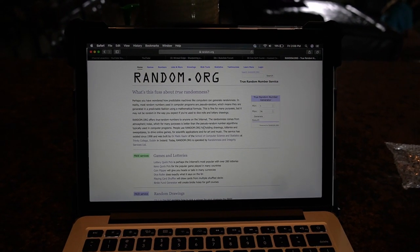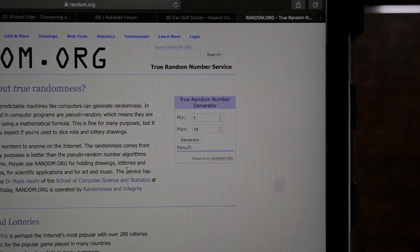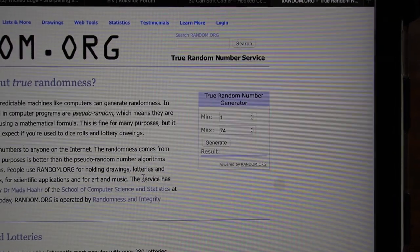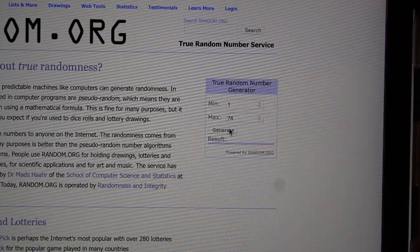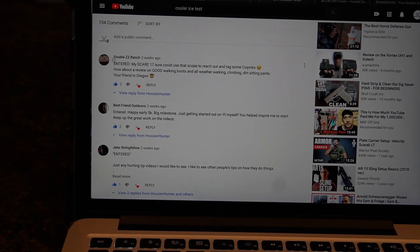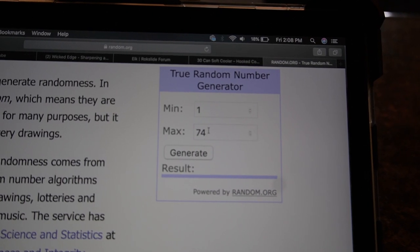Here's how I'm going to pick the winner — I'm on a site called random.org. I went through all the entries on that video where you guys commented and entered, and some of you gave me good future topic ideas, which I appreciate. I ended up counting 74 different entries, so we've got a minimum number of one and a max of 74. Once I hit generate, it's going to pick a random number, and whatever number comes up I'll count down numerically through the entries to find the winner.